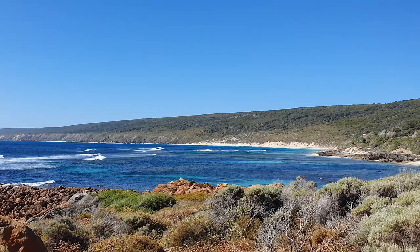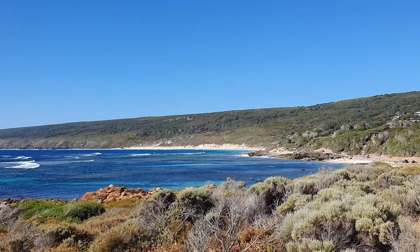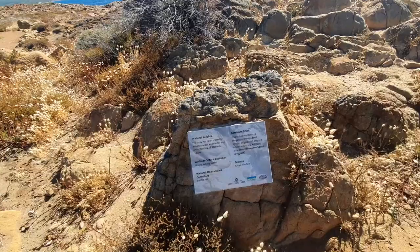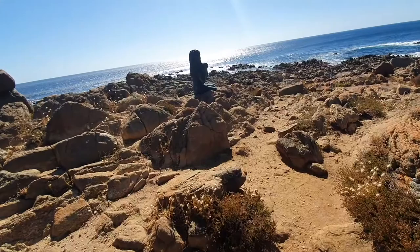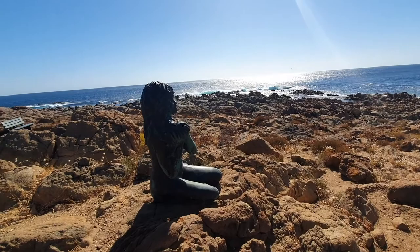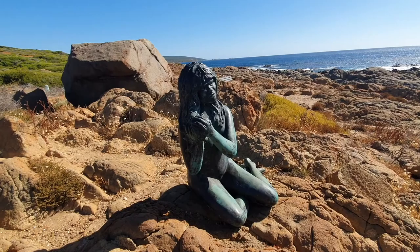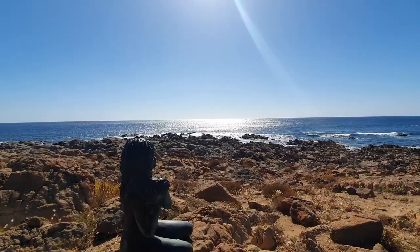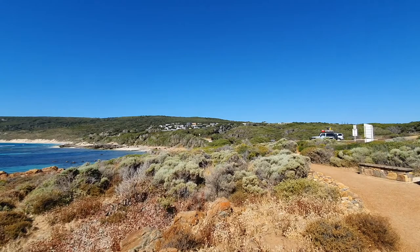This is Yallingup, which is further south than where we were earlier. There's a statue here — quite reminiscent of a few I've seen in the UK of people forlornly looking out to sea. This one feels like an Aboriginal lady, looks like she's washing her hair maybe. Lovely view. This will also be a nice spot for some pictures. There's Delilah.